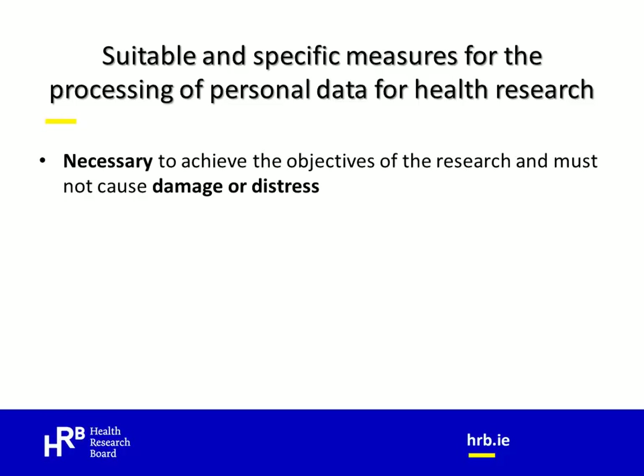The regulations outline five suitable and specific measures that must be in place when a researcher is processing data for health research purposes. First, the data collected and the processing of that data are limited to what is necessary to achieve the objectives of the research, and that the data processing must not cause damage or distress to the persons whose data you are using. Second, the regulations outline a range of governance structures that must be in place. These include having ethical approval, knowing who the data controller is and, if relevant, identifying any data processors. If there is more than one data controller you must identify them all and have a clear delineation of responsibilities so you know who is doing what, when, and under what circumstances. You also need to identify who is providing funding for the research and, where relevant, with whom you intend to share the data.